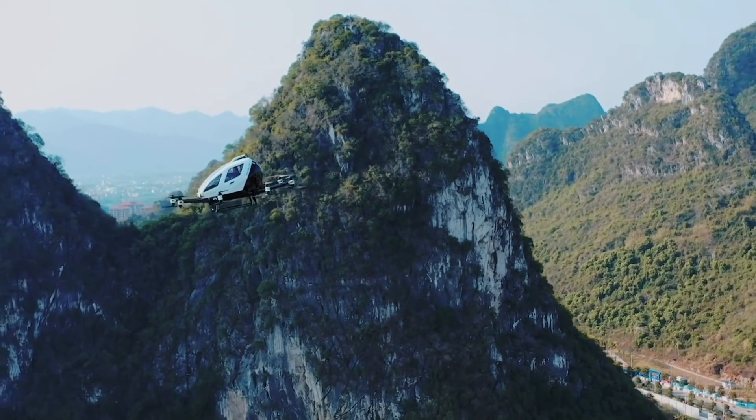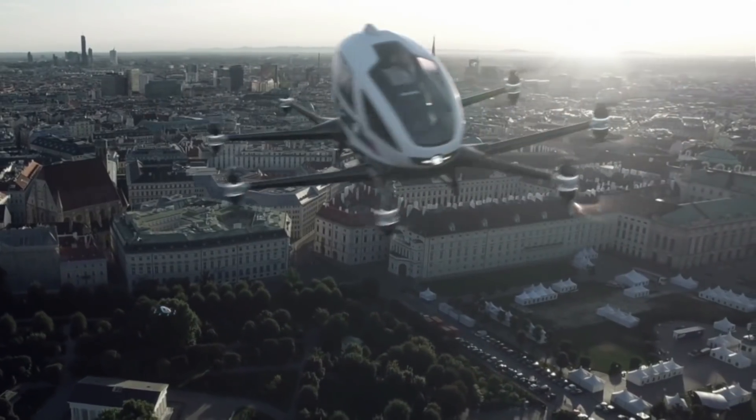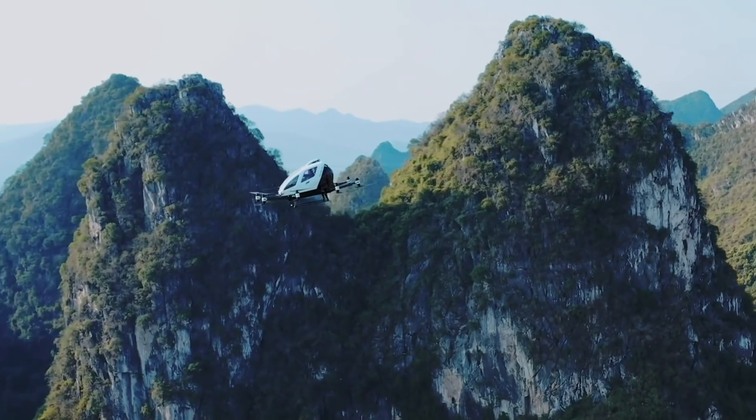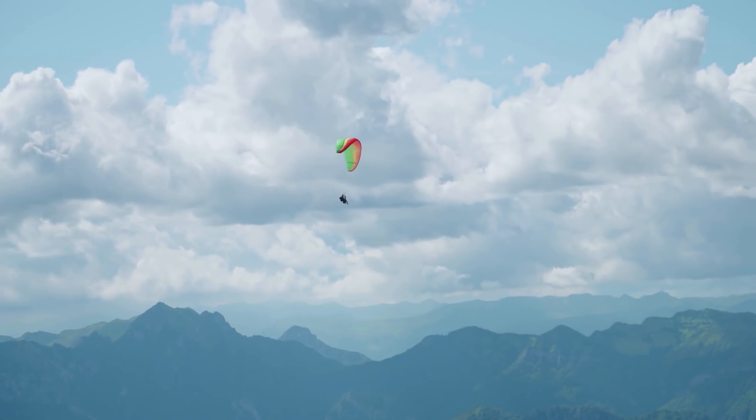Many people wrote in comments to one of our previous videos about a competing AAV, noting that that aircraft lacked a parachute. Well, here you are — turn your attention to the Jetson 1.